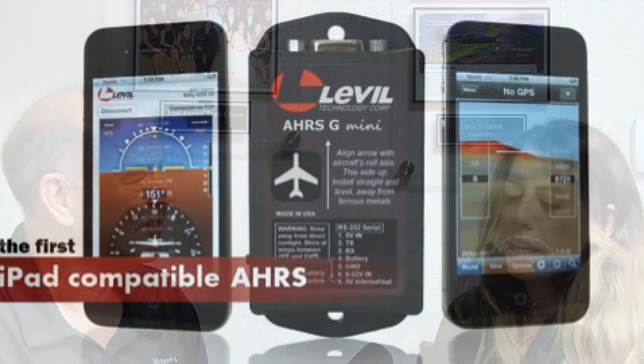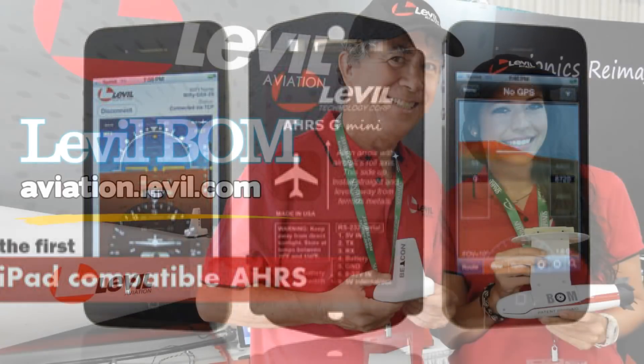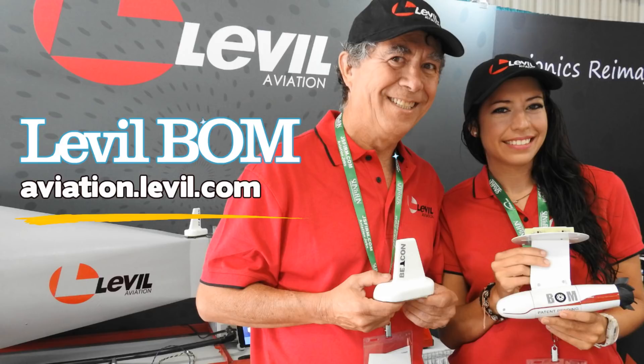While he was working on that, we were designing an AHARS — an attitude and heading reference system — for the iPad. We pioneered the first iPad-compatible AHARS, and that revolutionized the way we use tablets in the cockpit, because before it was just for navigation. When we developed the AHARS, it was actually an EFIS — you could use your phone as a backup or as a primary. On the RV-9 that we were flying at the time, that was our primary flight display. Everything started from there, from that AHARS, and then it developed into the iLevel.